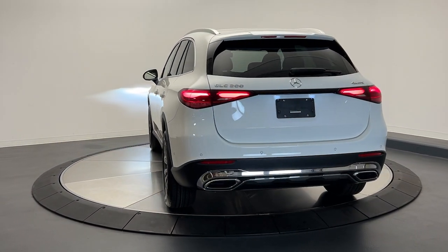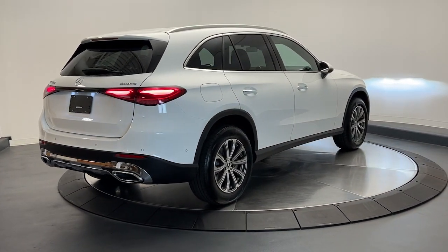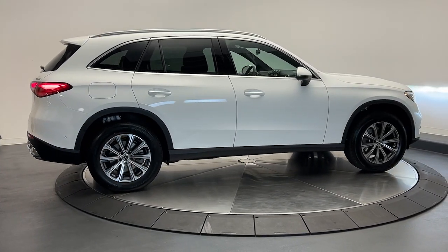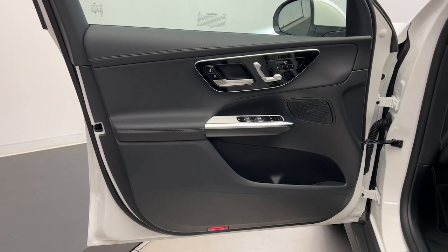These are just some of the great options this vehicle comes with: wireless Apple CarPlay and Android Auto, touchscreen infotainment system, wireless charging station, keyless entry, power passenger seat, backup camera, fog lamps, heated mirrors, and power liftgate.